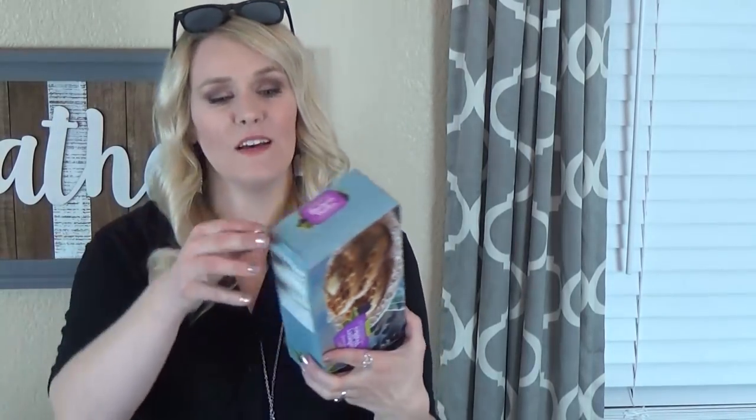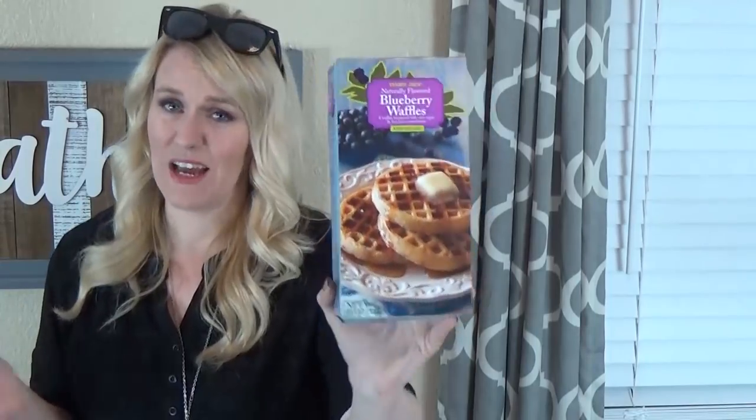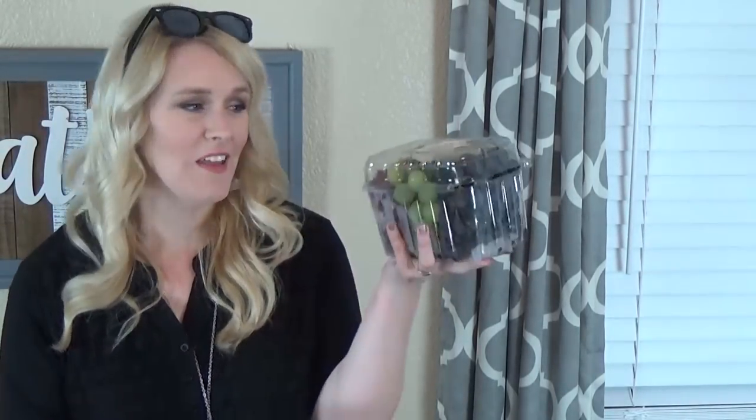I got a little bag of snap peas — the kids like those in their lunches. I got a box of blueberry waffles — I like to make my own waffles but for $1.99 this is easy too. I got some grapes — at Trader Joe's you can get a medley of black, green, and red grapes all in one bag so you don't have to buy several different bags. I also got some pizza.